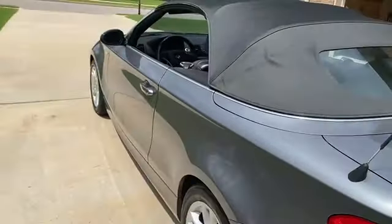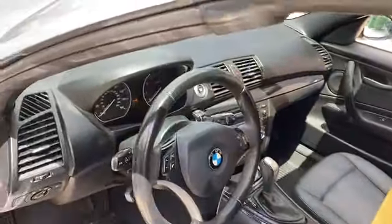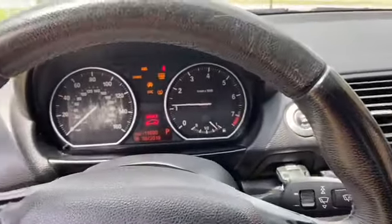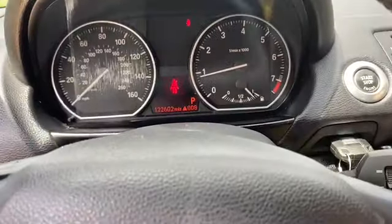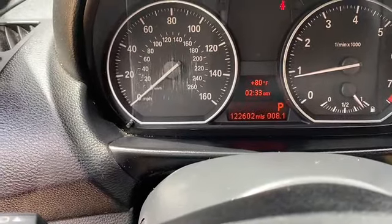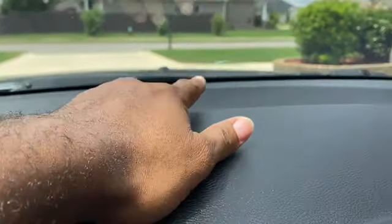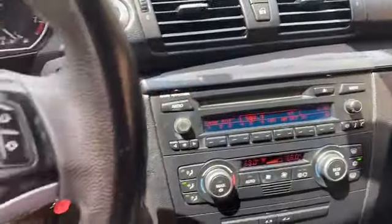Let's take a look at the interior. I'm gonna go ahead and start this bad boy up for you guys. Oh man, it's hot out here — Alabama weather. Push start, cold AC. As you can see, 122,000 miles, no warning lights. Now I did see a scratch right here — I'm not sure if you guys can see it — but it's no biggie.